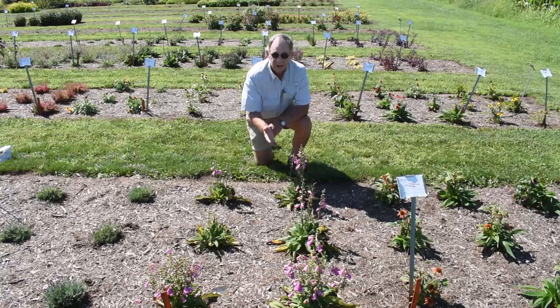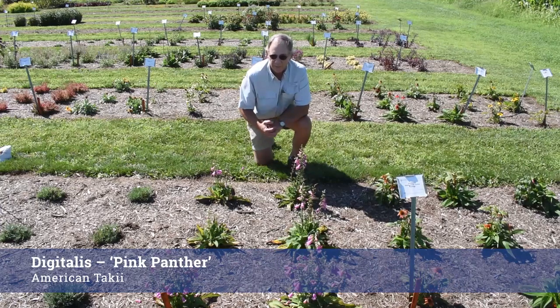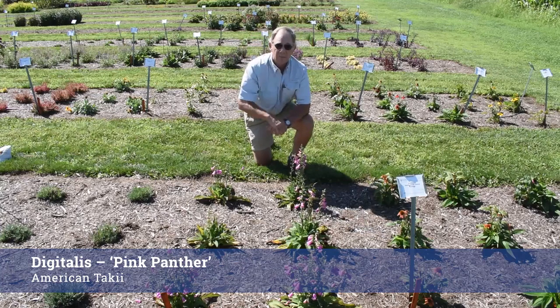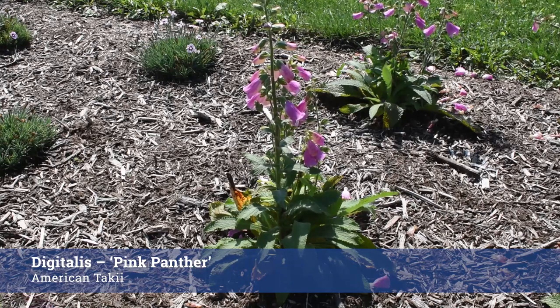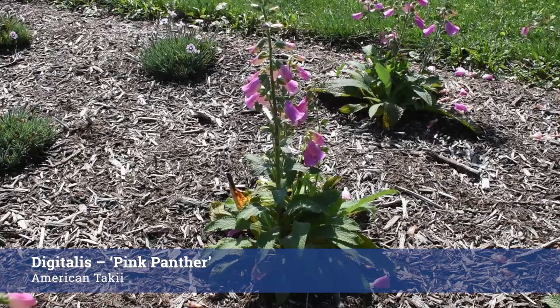From our friends at American Takii, this wonderful Digitalis has come into the program this year. We actually had it here last year as a container entry and it was really a statuesque plant with a lot of flower power, blooming all the way until we closed down the trials. These are getting established — they've only been planted since June — but I expect they'll perform really well in the future. Pink Panther, great name, really strong plant, and I've grown this over the winter at home so I know it's hardy in Pennsylvania.